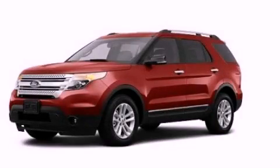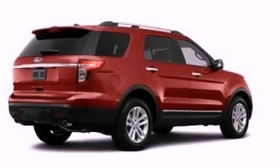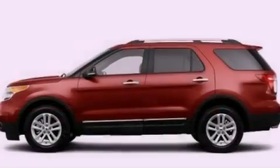This is a brand-new 2013 Ford Explorer, a big SUV for big fun. It has a 3.5-liter, six-cylinder engine and an automatic transmission.